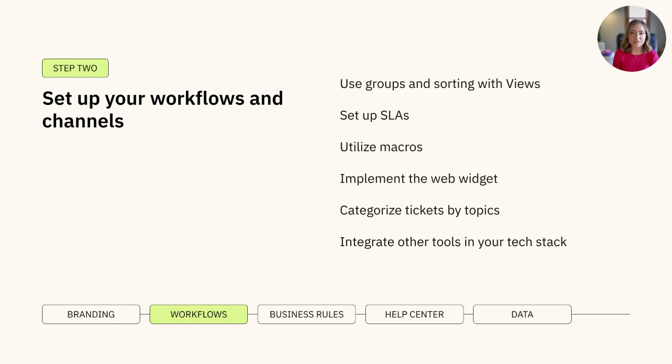Secondly, let's optimize your workflows and channels to support your team effectively. Organize your views using groups and sorting, set up SLAs to track performance, utilize macros to streamline responses, and don't forget to integrate the web widget onto your site for seamless support access for your customers.